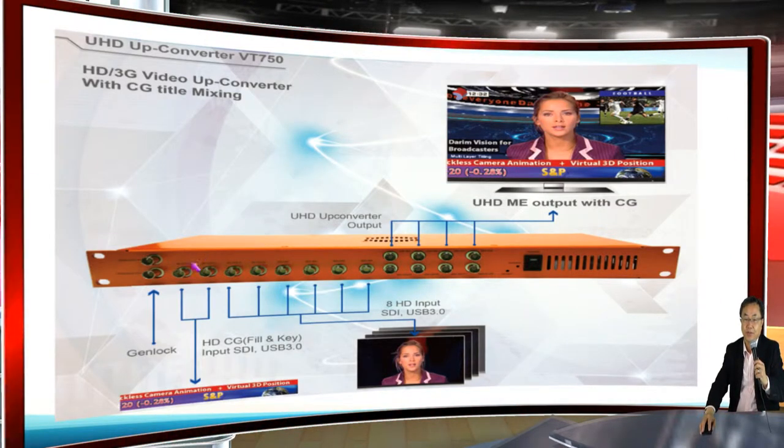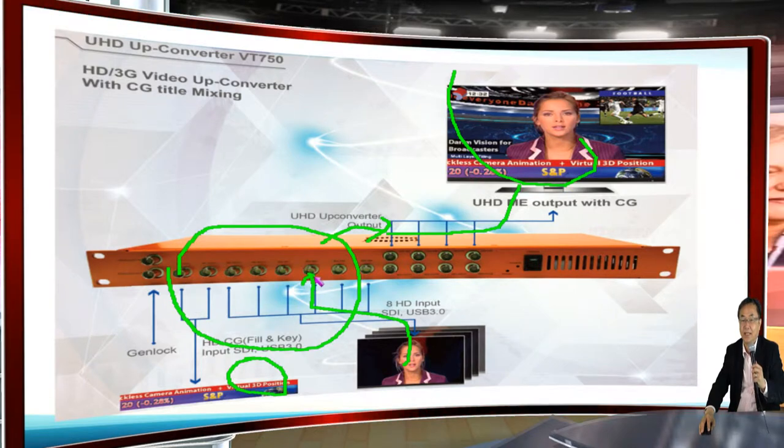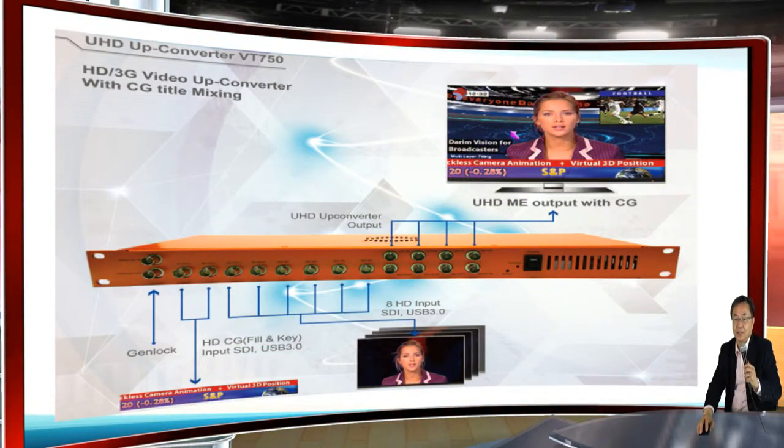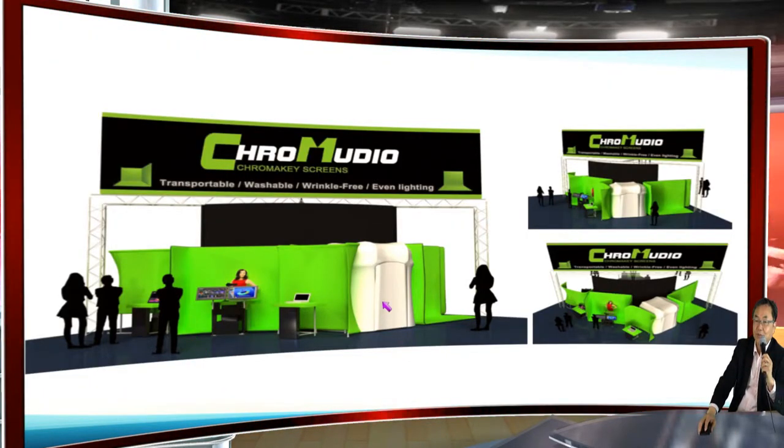We are also showing new generation HD input switching with title insertion and up-converting method. So any video — SD, either from SDI or USB 3.0 — can be up-converted with title mixing. This machine is the Chromedio line.